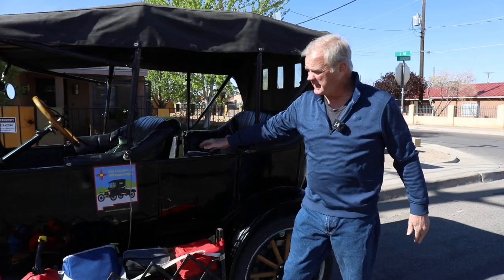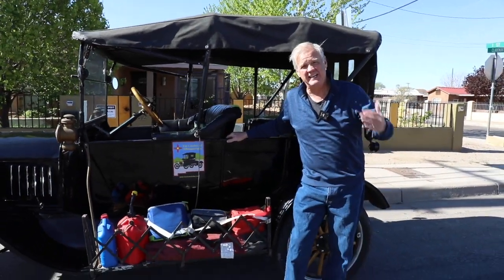Today on Exploring Through Our Lens, Patty and I have been invited to a road rally here in Albuquerque, New Mexico. And this isn't just any road rally — this is a road rally that is going to be done completely in Model Ts.